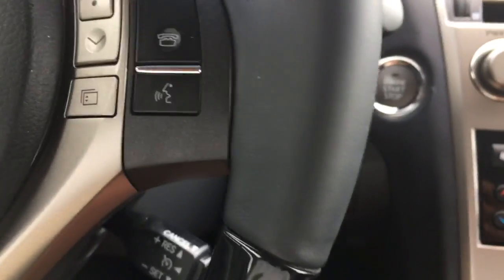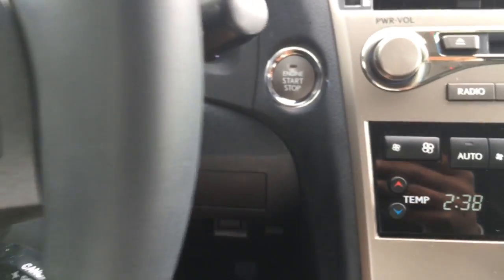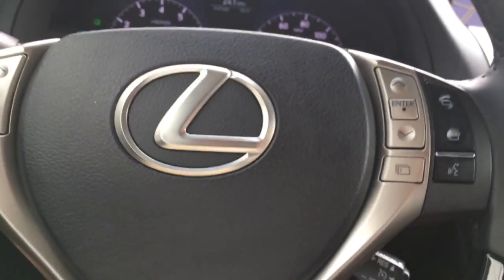Go ahead and start it up — it has the push button start. All you have to do is have the key fob inside the vehicle with you, push the button, and it starts right up. You have your steering wheel controls for your Bluetooth connections, your stereo controls, and also your cruise control on the button there.